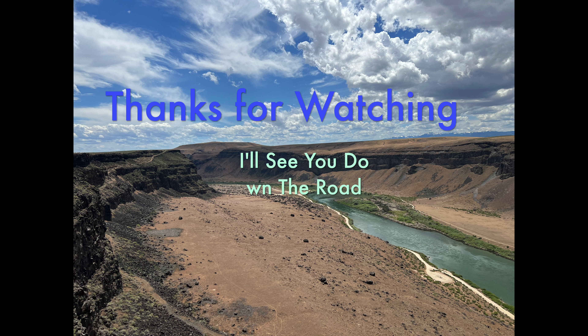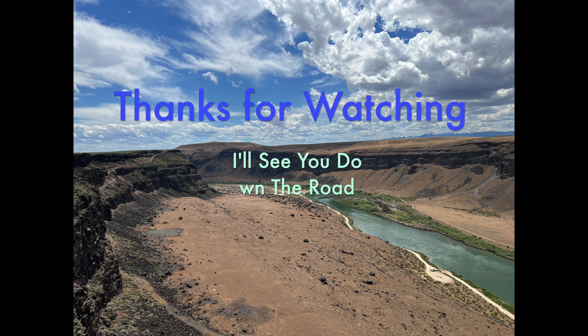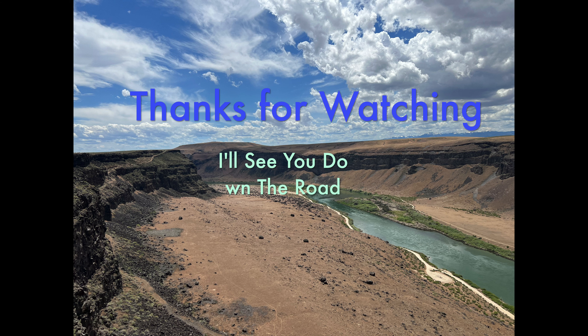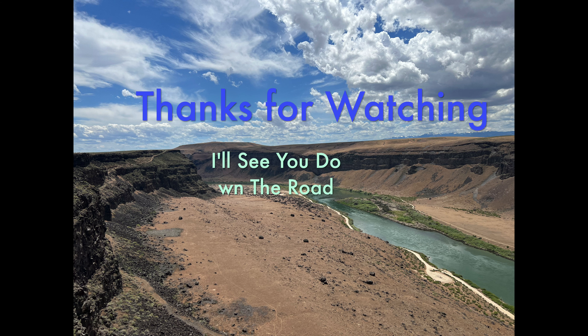Appreciate you stopping by and watching this video. Be sure to subscribe and hit that like button and that bell so you'll get notifications of upcoming videos. Until then, this is Dr. B — have a great day.